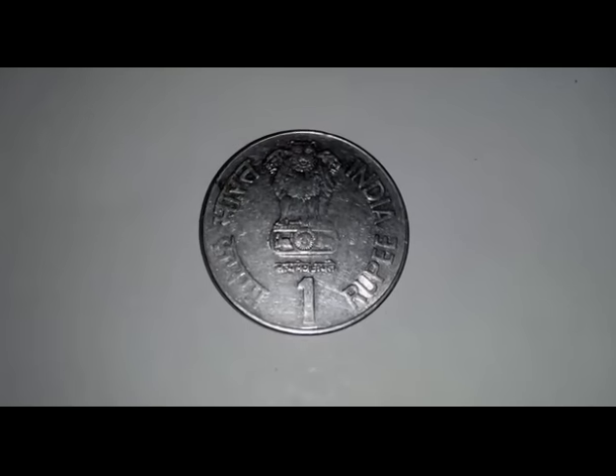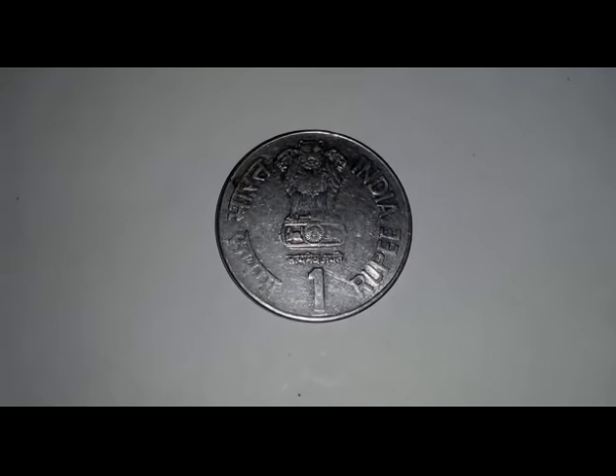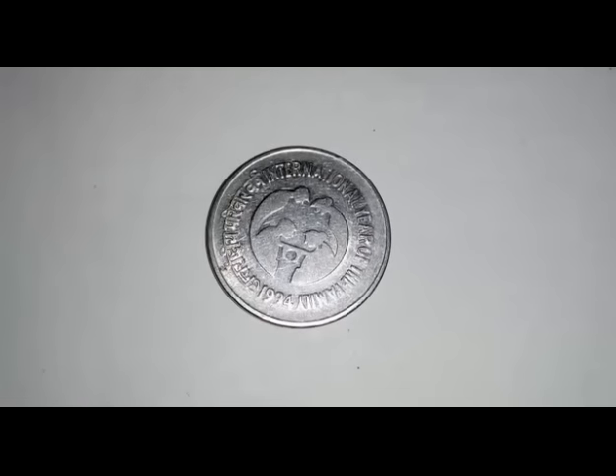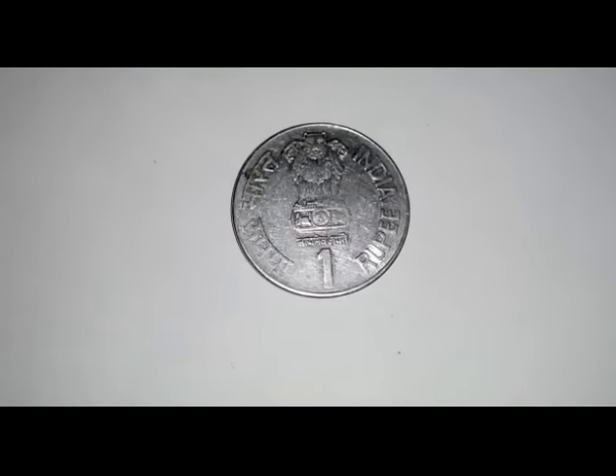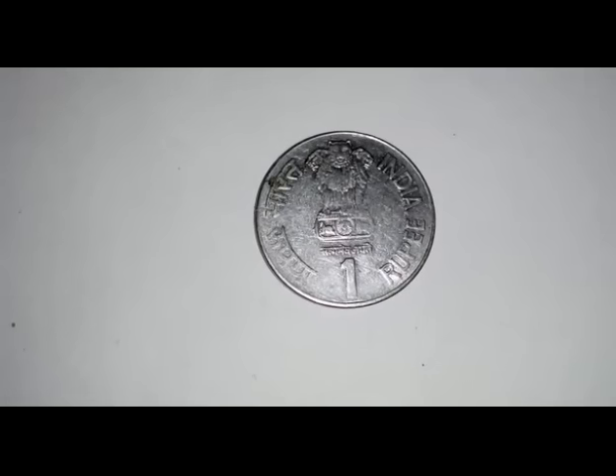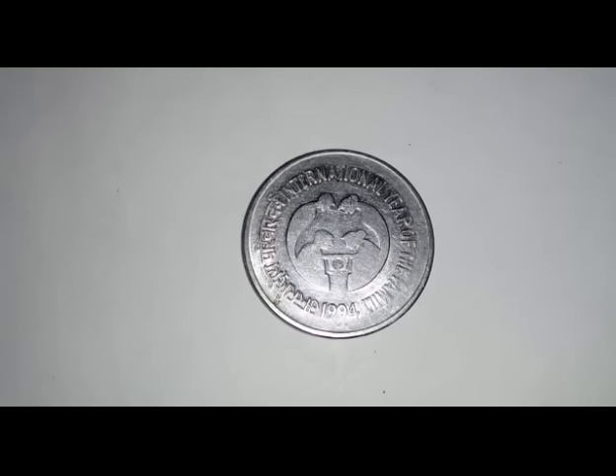Let's start the new video. This is a one rupee commemorative coin issued in FSS on 27 December 1994, with the theme of International Year of the Family. The obverse side features the Ashoka pillar, with 'Bharat' and 'India' and the rupee denomination mentioned in Hindi and English. The reverse side shows an image of a family — parents and grandparents inside an inner circle — with 'Antarashtriya Parivar Varsh' in Hindi and 'International Year of the Family' in English.